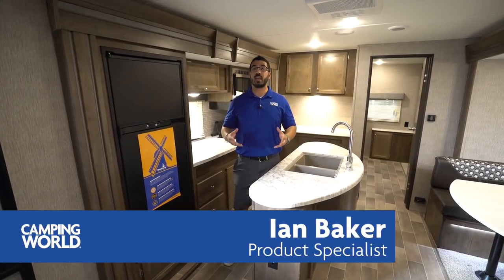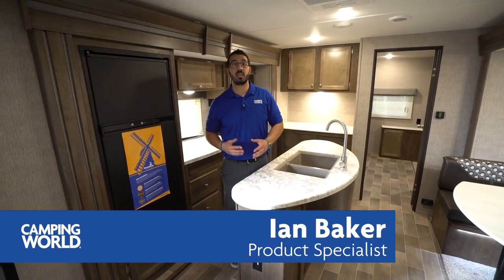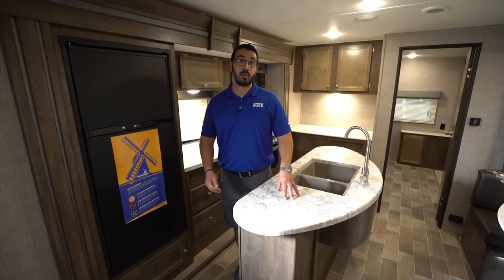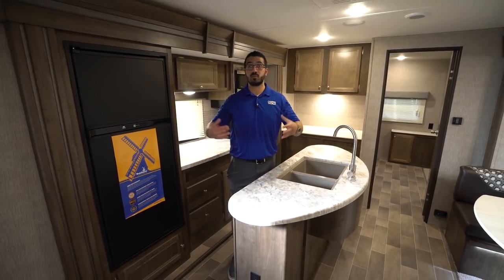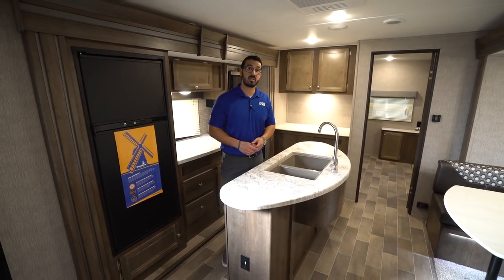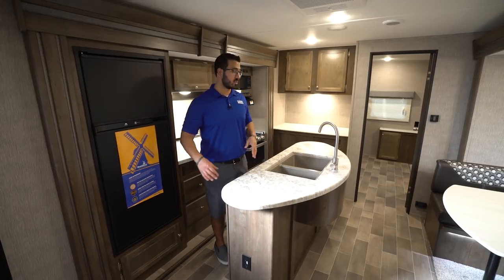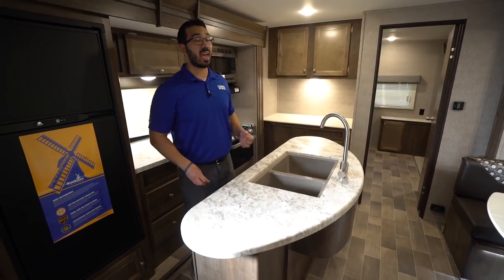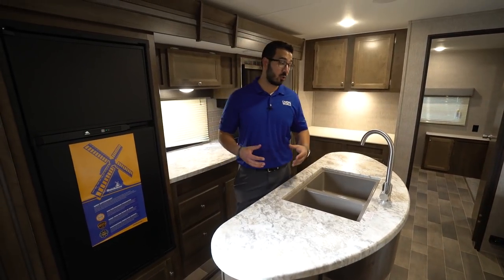Hi folks, I'm Ian Baker and today we're going to go over the 2019 Coleman Lantern 337BH. This is a big bunkhouse model — you have dual opposing slides here in the living space which not only really opens it up but also allows for a center island here in the kitchen, and you have three bunks back in the bunk room.